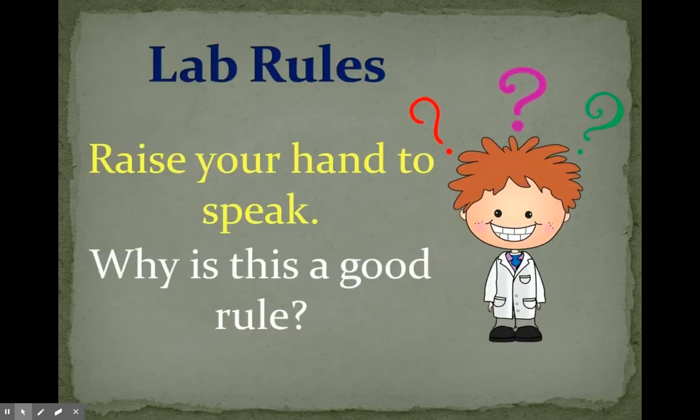Raise your hand to speak. Why is this a good rule? It's respectful to the other people in the classroom who may also have ideas that they want to share, and that way you never miss any directions or safety instructions.